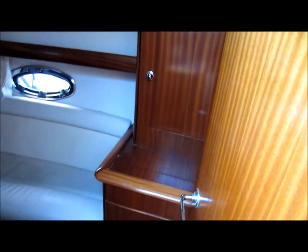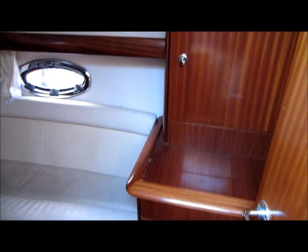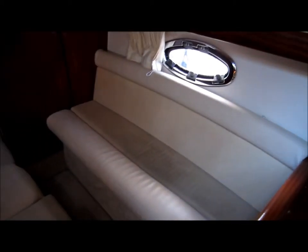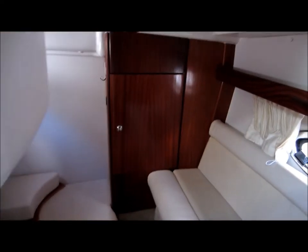And now we have the midship cabin. There's plenty of storage, a small seating area, a wardrobe, and a double berth that runs under the cockpit sole.